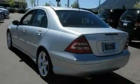Its top features include air conditioning with automatic climate control, a CD player, a stability control system, halogen headlights, and this vehicle has fewer than 46,000 miles on the odometer.